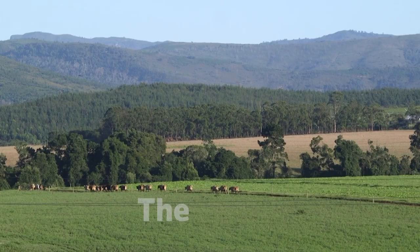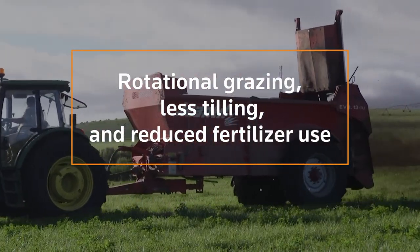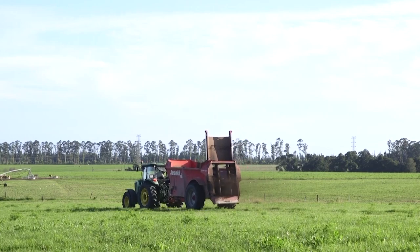We've always believed that the soil is king, and the better you work with nature and the better you work with the soil, you'll get returns from that. Rotational grazing, less tilling, and reduced fertiliser use are other ways farmers can improve their sustainability credentials.